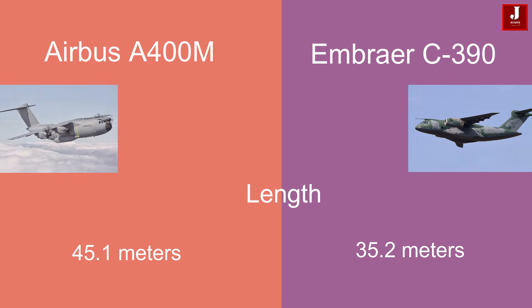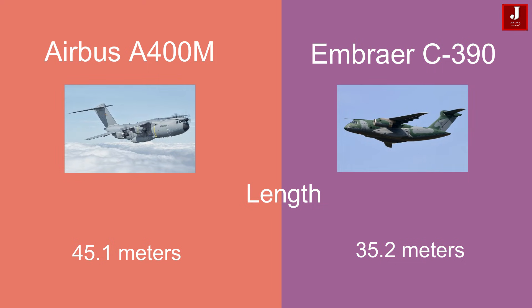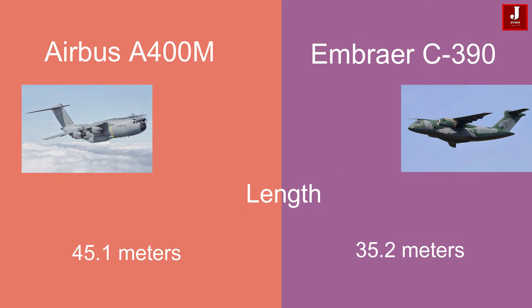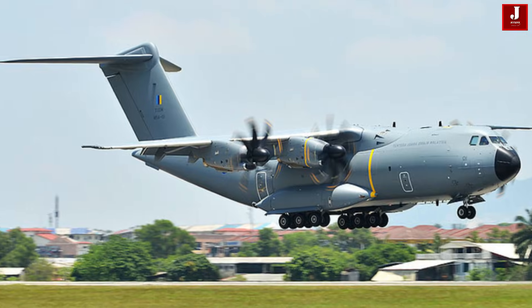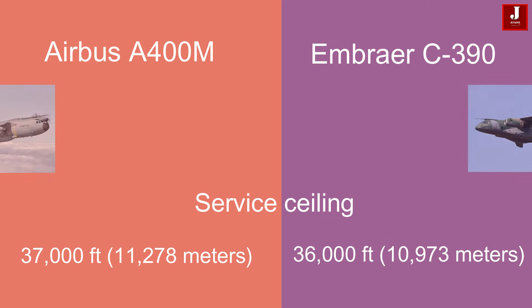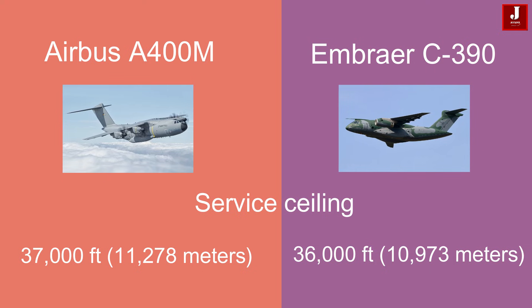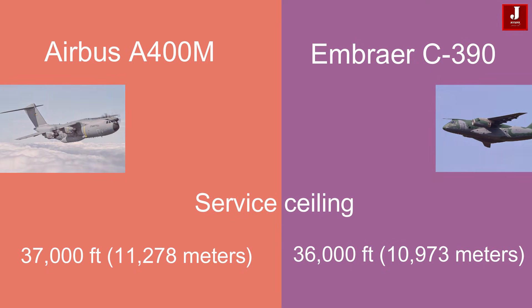The Airbus A400M has a length of approximately 45.1 meters, while the Embraer KC-390 has a length of approximately 35.2 meters. The service ceiling of the A400M is approximately 37,000 feet (11,278 meters), whereas the KC-390 reaches approximately 36,000 feet (10,973 meters).